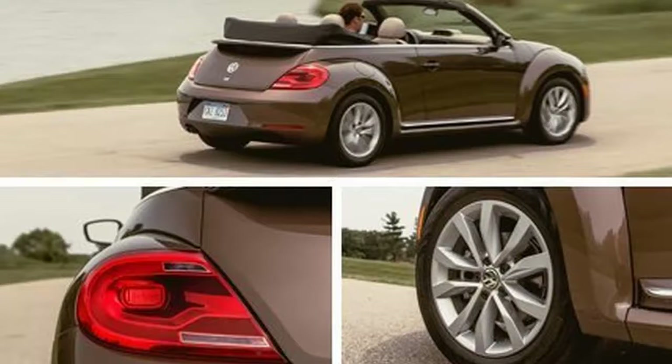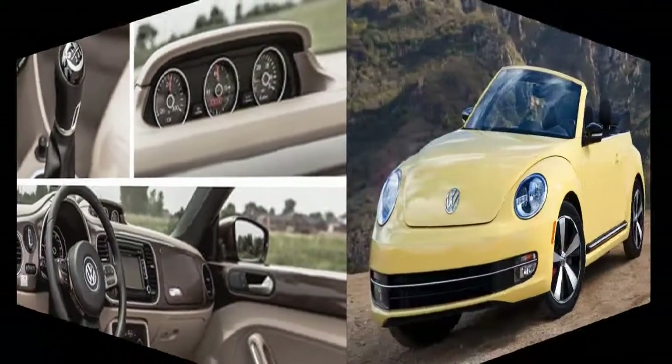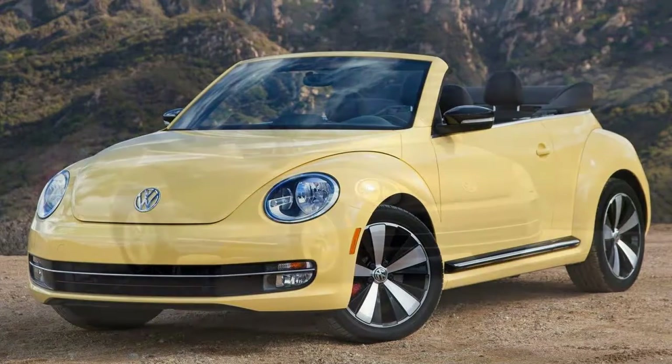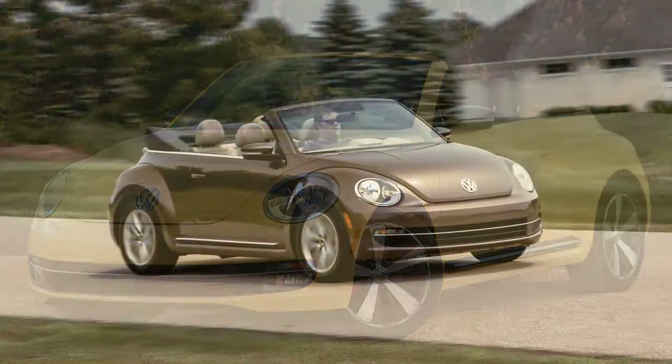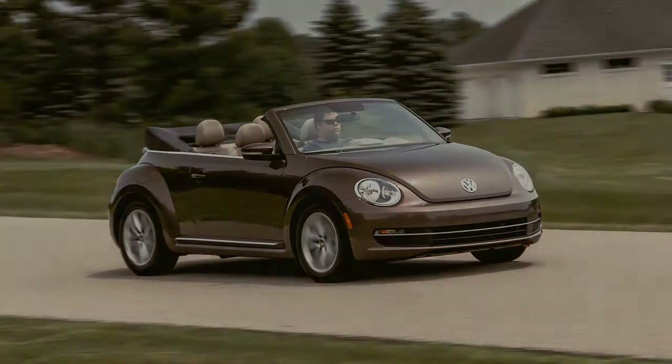Today's Beetle has come a long way since the air-cooled bugs of the 1950s, 60s, and early 70s, and if it lacks the innocent simplicity of the original, it has a compelling list of practical appeals: a heater that actually generates heat, a benefit of the liquid-cooled engine, predictable front-drive handling — oversteer was all too attainable in the rear-engined Beetles.